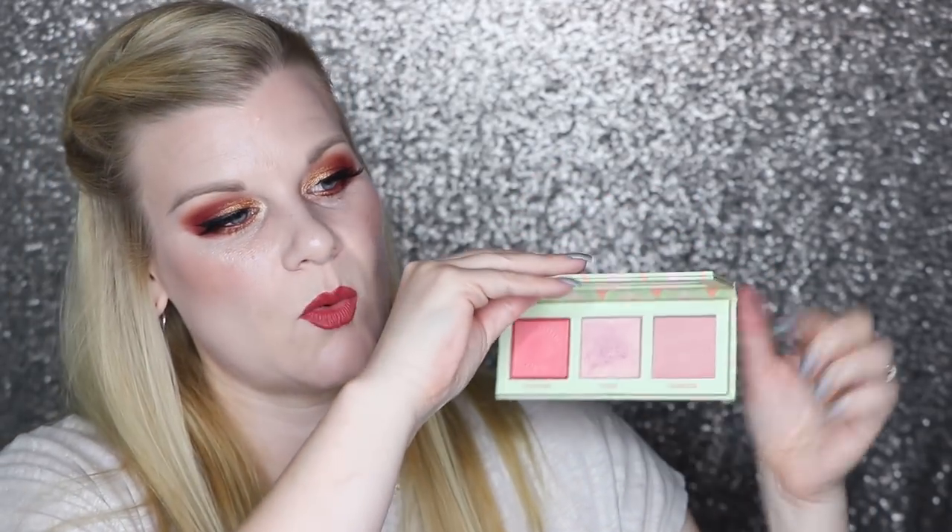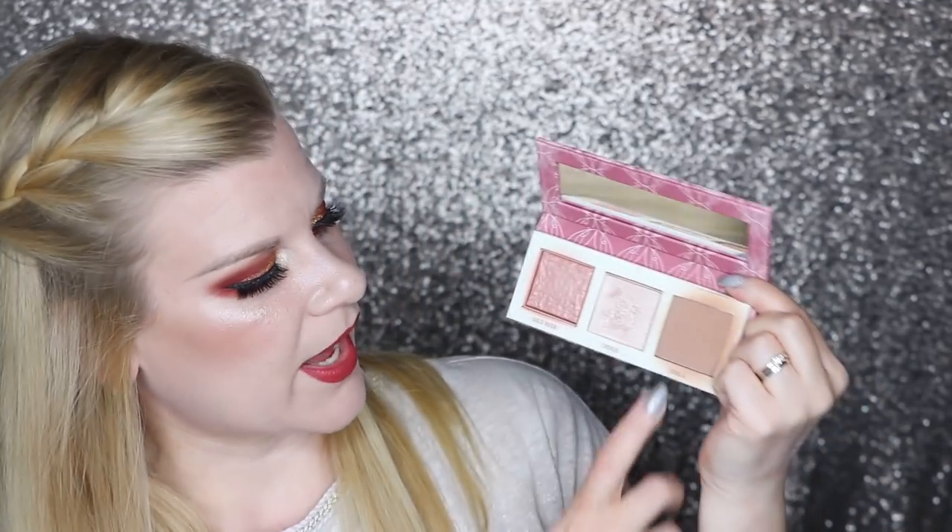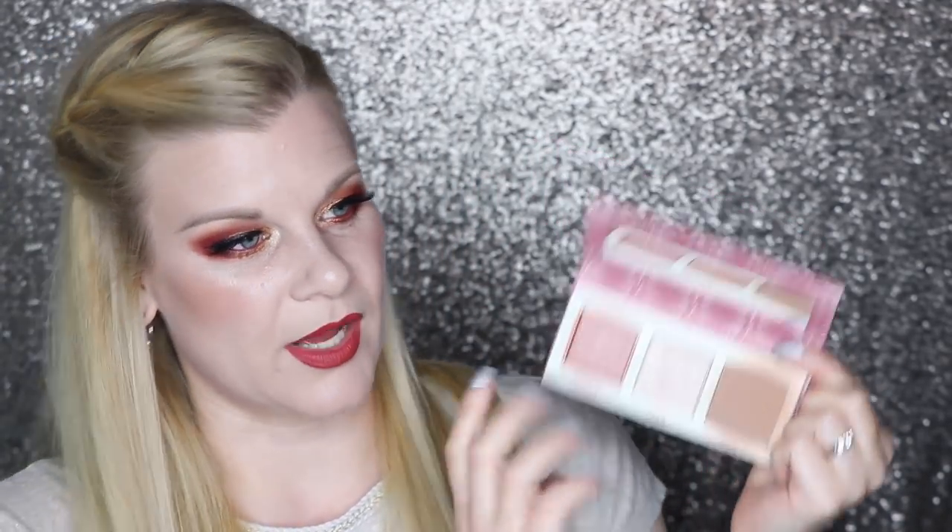I have two palettes here by Benefit and I've mentioned these so much recently you're probably tired of hearing about them — they are the mini cheek leader palettes. This is the mini pink squad — it's got two blushes and a highlighter. Love it to absolute pieces, I can't rave about them enough. And then the mini bronze squad is equally amazing — this one has a bronzer, a highlighter, and a blush. Love them so much.